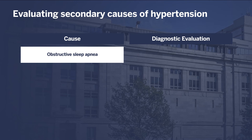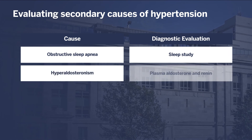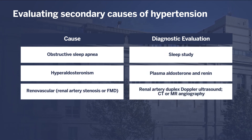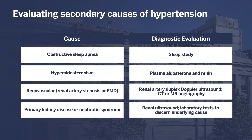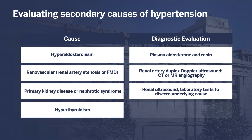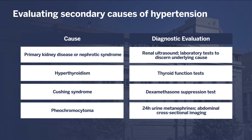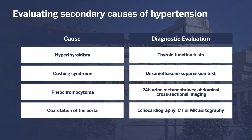The evaluation and diagnostic workup should be guided by clinical history and clinician judgment. Obstructive sleep apnea would be diagnosed with a sleep study and treated with continuous positive airway pressure at nighttime. Hyperaldosteronism would be diagnosed with plasma aldosterone and renin levels. Renovascular hypertension would be diagnosed with renal artery duplex Doppler ultrasonography and possibly with cross-sectional abdominal imaging. Primary kidney disease would be diagnosed with a renal ultrasound to rule out an obstructive process and laboratory tests to discern an underlying cause. Hyperthyroidism would be diagnosed with thyroid function tests, Cushing syndrome with a dexamethasone suppression test, pheochromocytoma typically with 24-hour urine metanephrines and abdominal cross-sectional imaging, and coarctation of the aorta with echocardiography with or without cross-sectional aortic imaging.